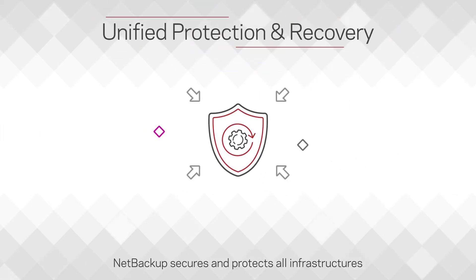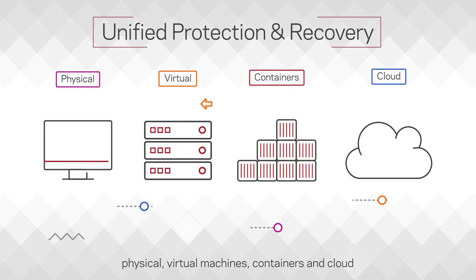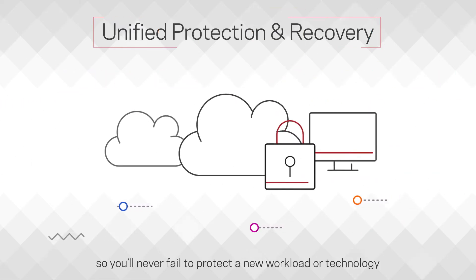NetBackup secures and protects all infrastructures — physical, virtual machines, containers, and cloud — so you'll never fail to protect a new workload or technology.